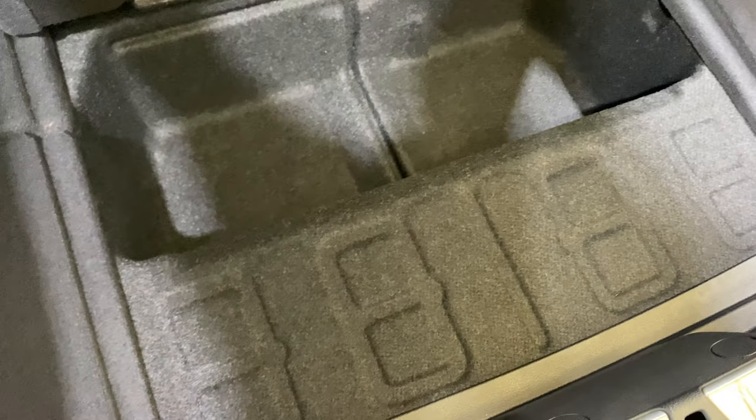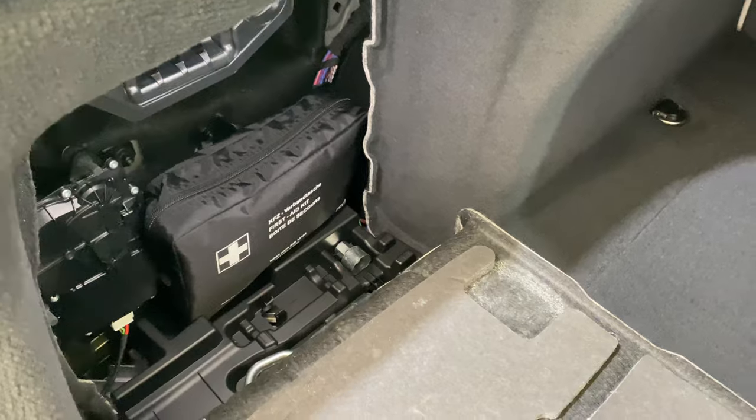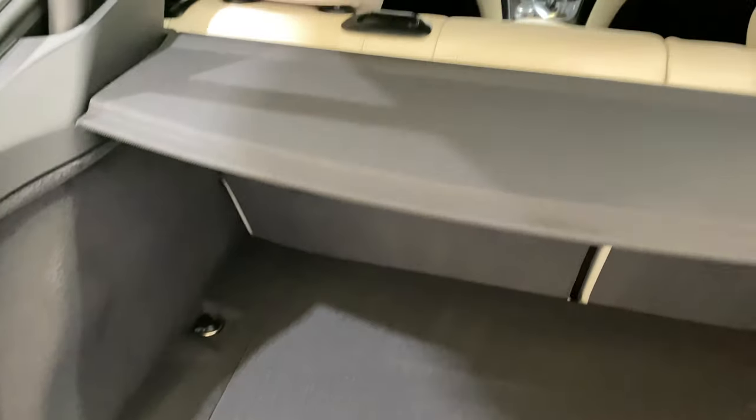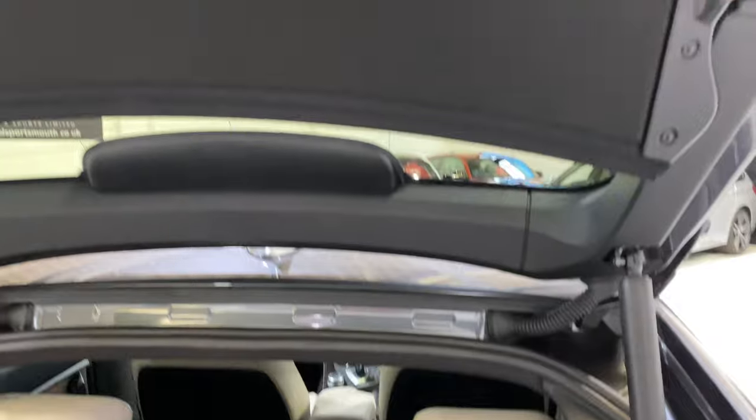See how nice the carpets are, and all under here in lovely condition. If we look in here as well, just look how clean it is — this is an area most detailers wouldn't even think about going, but it's all nice and clean. And then the parcel shelf is all okay as well.